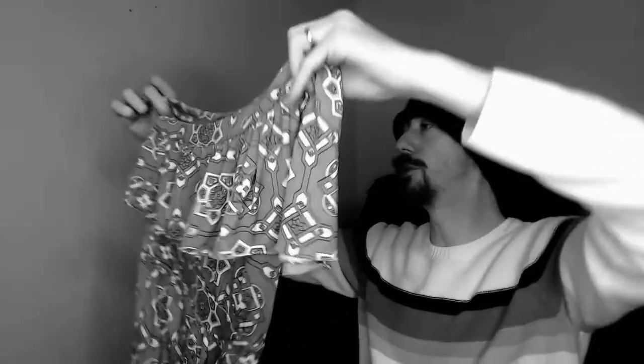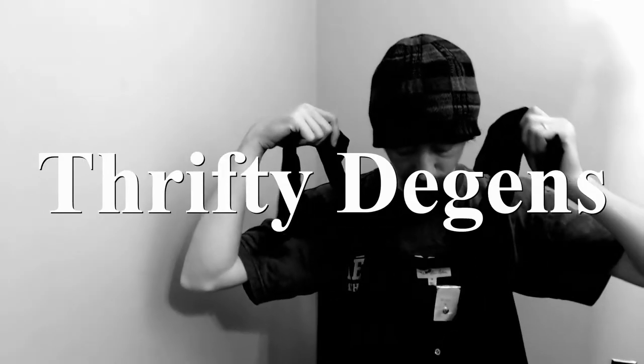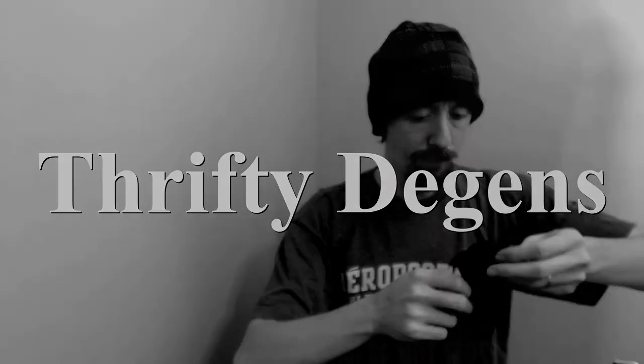Hello everybody, today we are back with the final part of our 111 item box. So let's get right into it. Welcome back. If you're new to my channel, I'm Charles and I run a Poshmark Closet along with my wife Angelique. It's called The Deacons and it's linked below.